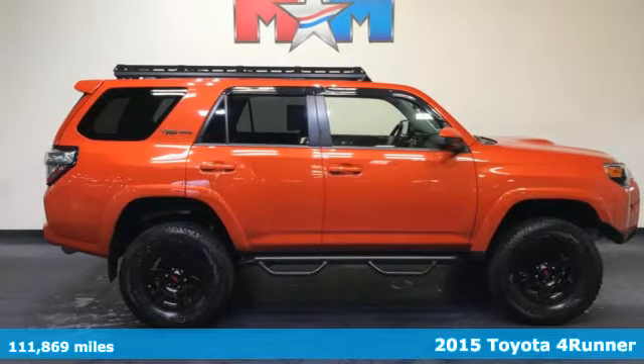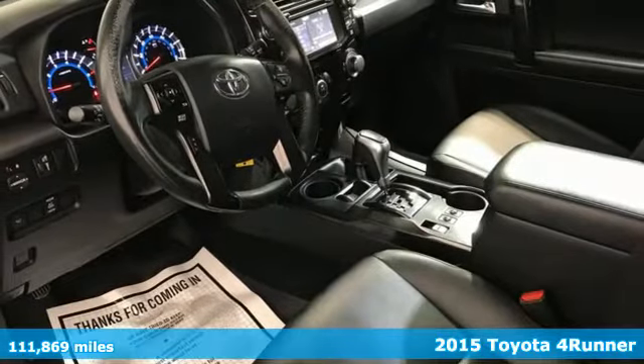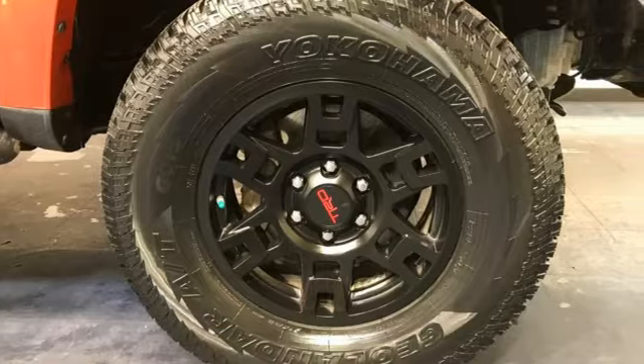Here's a 2015 Toyota 4Runner. When you're looking for comfort, convenience, and quality, you think Toyota. And with features like these, every drive's a pleasure.